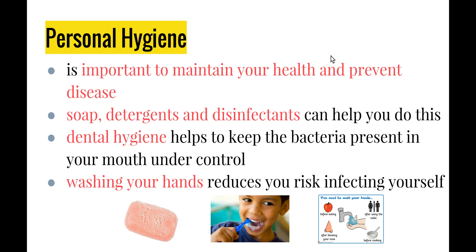Personal hygiene is important to maintain your health and prevent disease. Soap, detergents, and disinfectants can help, and we'll be looking at antibacterials and their positives and negatives later. Dental hygiene keeps bacteria present in your mouth under control — we have normal bacteria on the surface of our skin and in our mouth, and we need those to help balance good and bad bacteria. By brushing, flossing, and using mouthwash, you keep the bad bacteria at bay without necessarily eliminating too much of the good bacteria. Washing your hands reduces the risk of infection when touching surfaces, food, and then your skin.